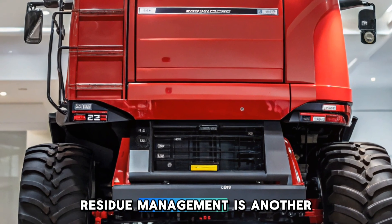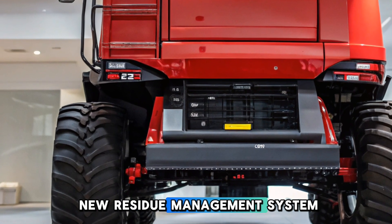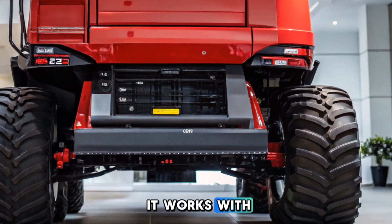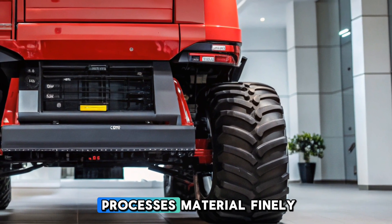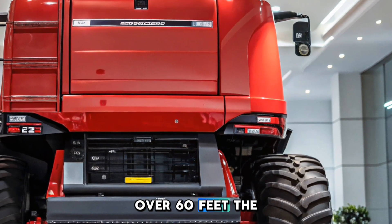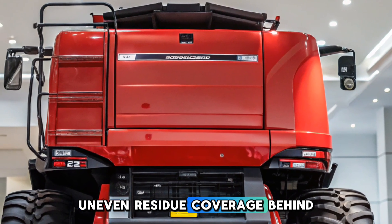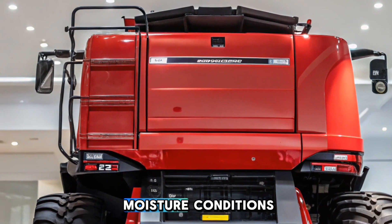Residue management is another area where the CR11 excels. It features a completely new residue management system to match the high intake volumes from the wider headers it works with. Whether dealing with light or dense crops, the CR11 processes material finely and redistributes it evenly over 60 feet. The IntelliSpread radar system automates spreading control to ensure full and even residue coverage behind the combine, regardless of wind effects, crop type, or moisture conditions.